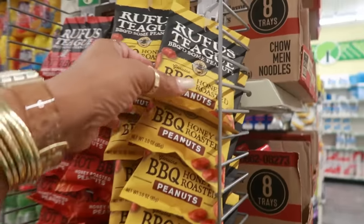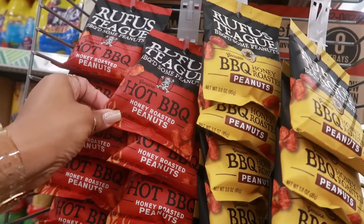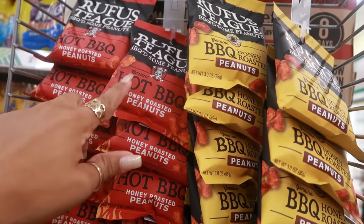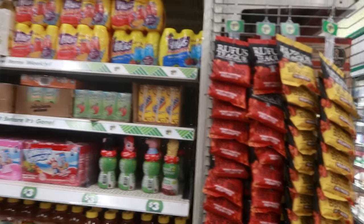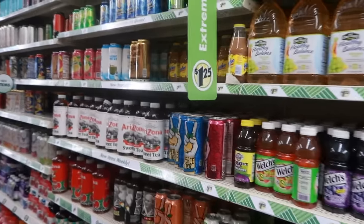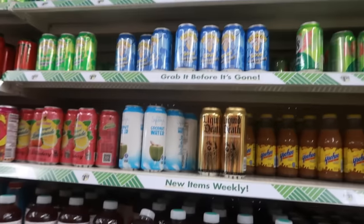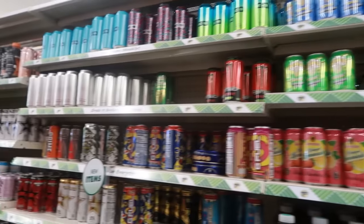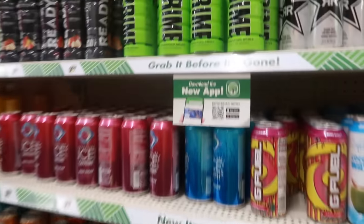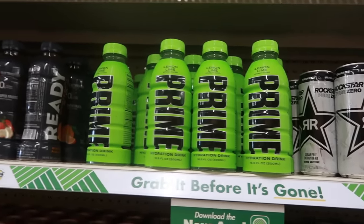Honey roasted barbecue peanuts and a hot barbecue flavor — I've never heard of that brand. So the peanuts and the juice over here.